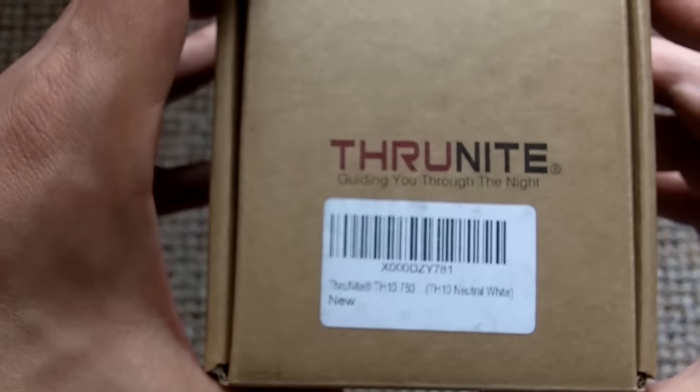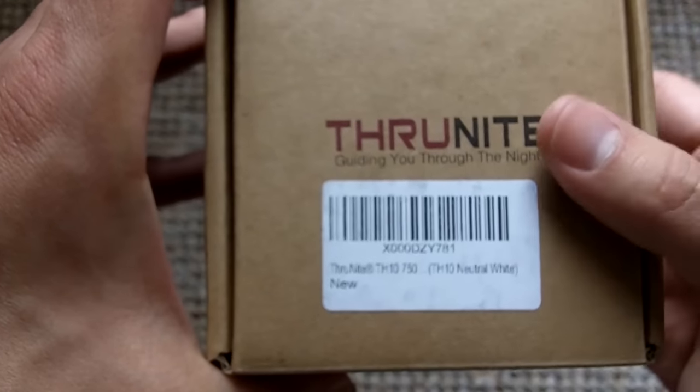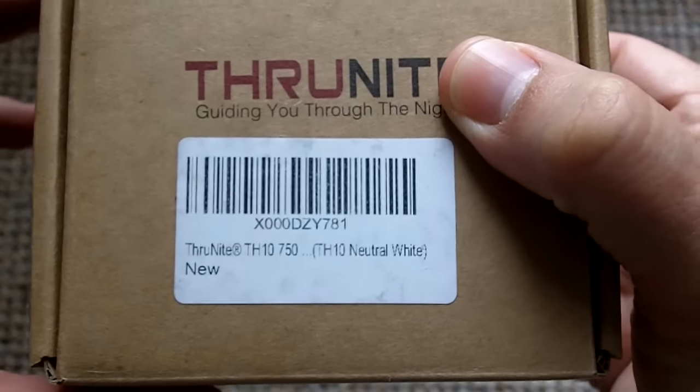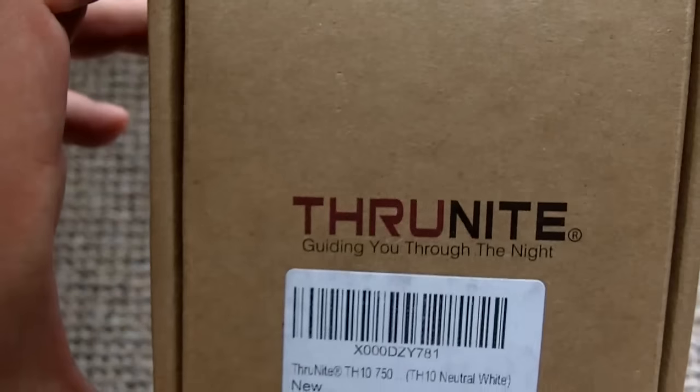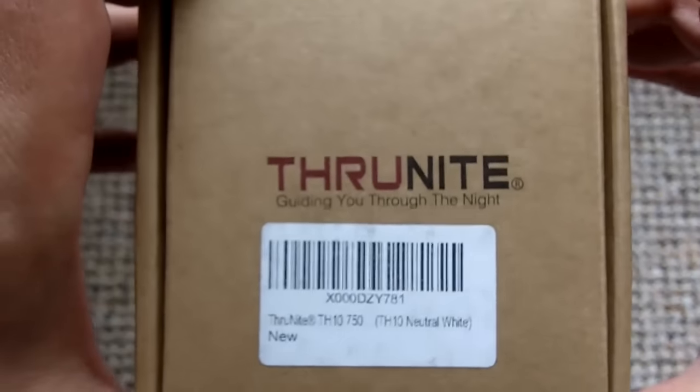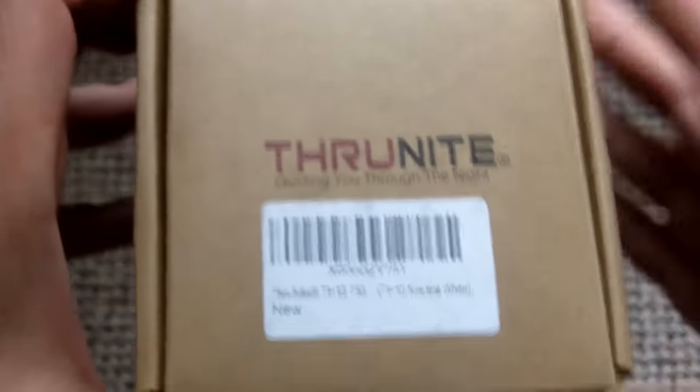This is Fernando doing another video for the March Revivalist, and in this case I'm showing you guys the ThruNite TH10 in neutral white, which is my favorite choice. I like how it renders colors better than cool white. Even though you do lose a little bit of lumens, I just find it to be a little bit more of a useful light. Thanks again to the great folks at ThruNite.